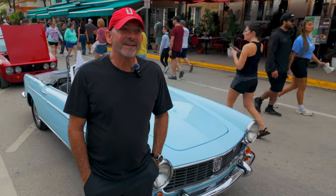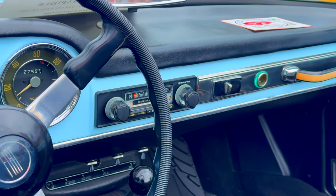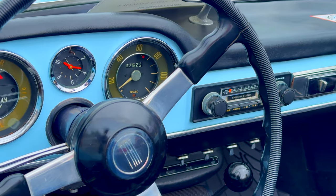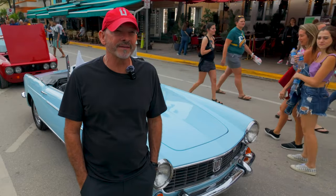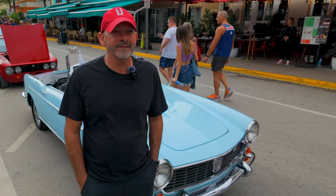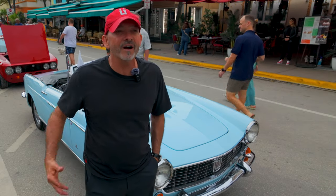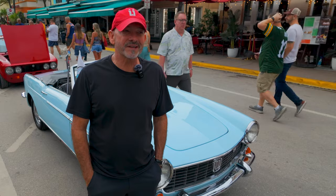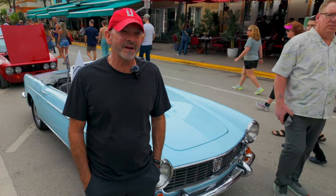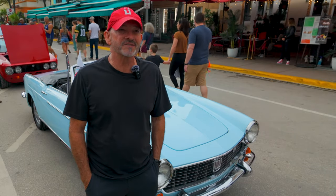Driving this car takes you back — it transports you to that era. Just the sound. I don't even turn on the radio; I just want to hear the engine. You get so many people videotaping you and honking their horns. I drive it with my wife or my dog, and it's such a cool moment just getting behind the wheel. Just think about the people that built this car by hand — it's a unique experience driving these old cars.